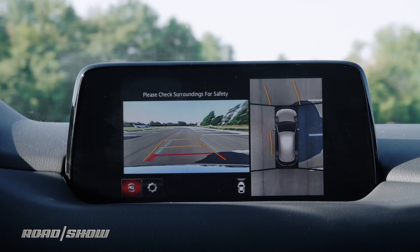And that was a check of all the technology features you'll find inside of the 2019 Mazda CX-5 Signature Diesel. If you want to see a full review of this torquey small crossover SUV, make sure to head over to roadshow.com.